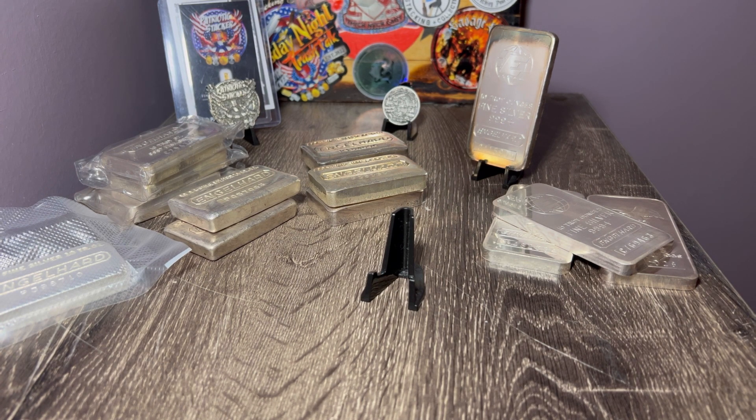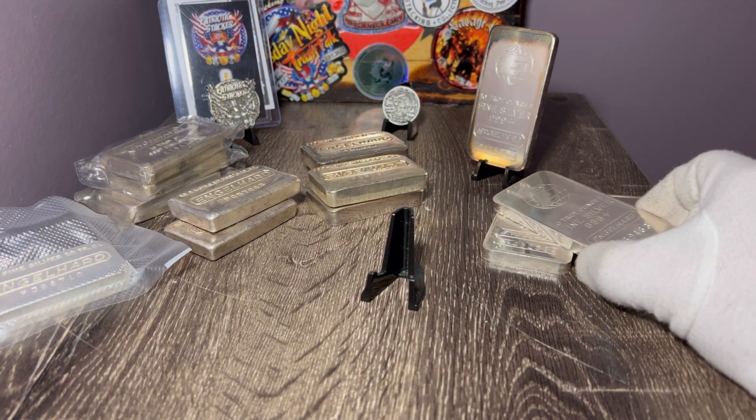Every once in a while I'll snag a beautiful Engelhard P-loaf, a waffle back, a horizontal Engelhard, a pressed Engelhard — whatever I can find at a decent price. There are Engelhard bars out there that go up to $500 to $1,000, even $2,000 to $10,000 depending on the rarity of that bar or errors on it. I'm not that crazy — I'm definitely not going to drop $10,000 or $5,000 on an Engelhard 10-ounce bar, but I have been known to spend some big bucks on Engelhard, especially if I can't pass it up.